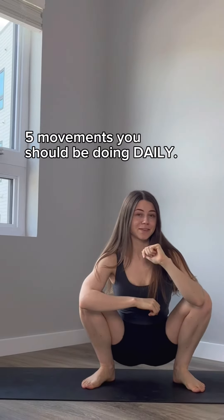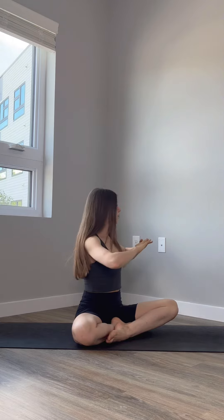Five movements you should be doing daily for a healthy and mobile body. Make sure you get at least 20 reps of cat-cows every single day — this will totally change the way that your spine feels. Throw in some lateral flexion as well, 20 reps if you can, and then some twists to really get all the ranges of motion of the spine.